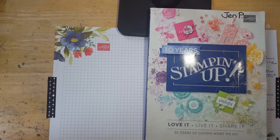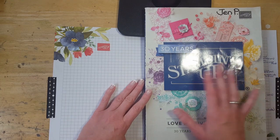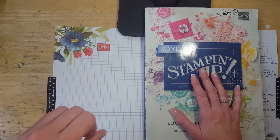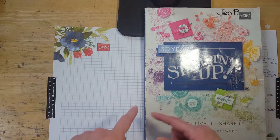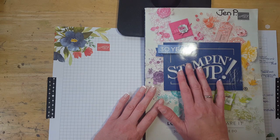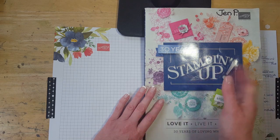Hi guys, it's Jen Pitta with By the Shore Stamping. I'm here with a special video today — I wanted to go through my catalog to show you visually what's retiring, because the retiring list is kind of confusing. It lists stamps that aren't actually retiring, they're just being reconfigured because we're going to the new cling mount stamps. So it looks like the whole catalog is retiring if you look at the list. I tried to do this on Facebook Live the other day and I got booted off, so I figured I would start from the beginning and do a fresh video.